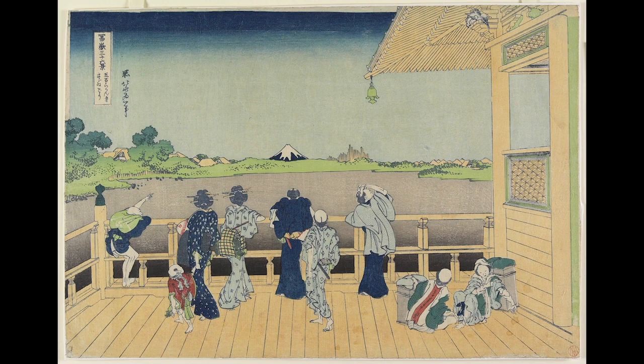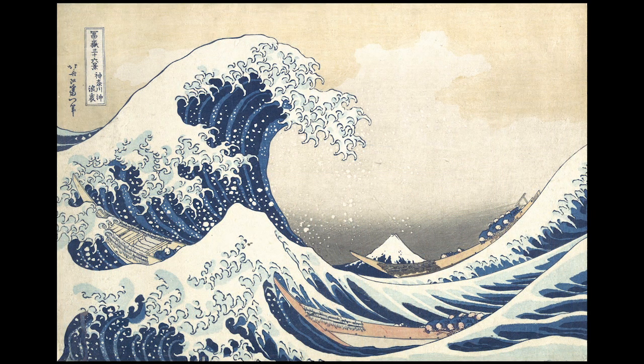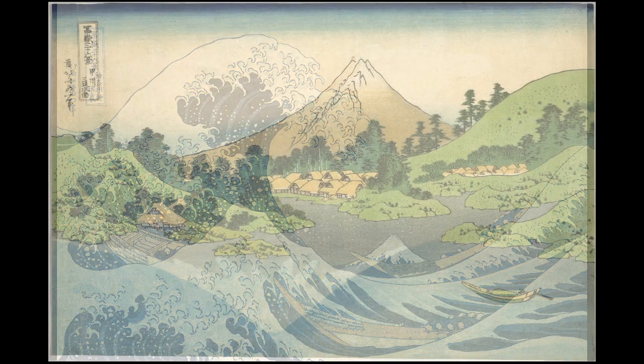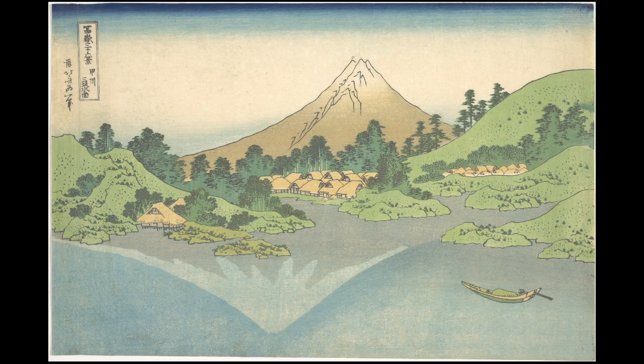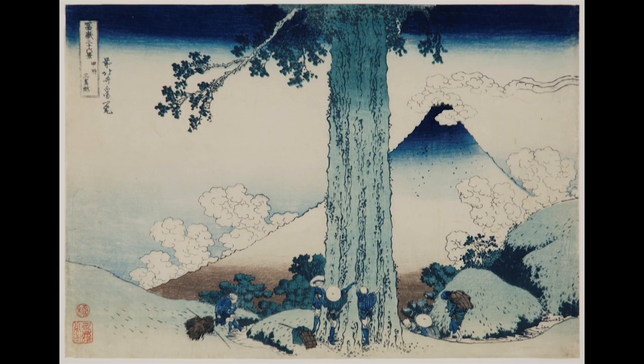The series was so successful that Hokusai was requested to design an extra ten prints for a total of 46 in the series, all of which are on view in this exhibition. When these prints appeared more than 150 years ago, their designs seemed strikingly fresh and modern, unlike anything ever seen before, and they still seem that way to us today.